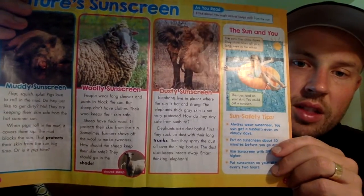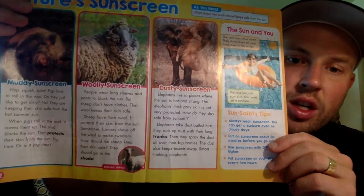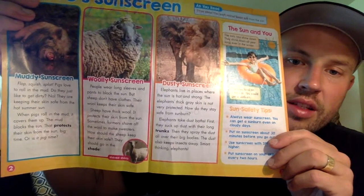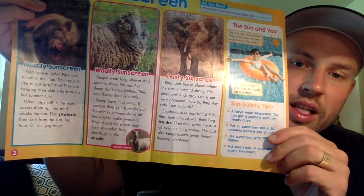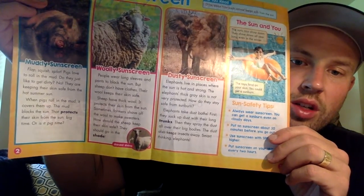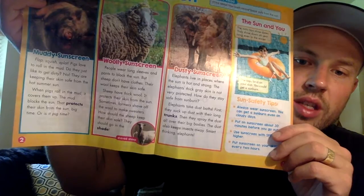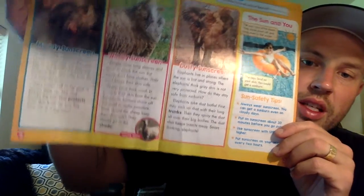Dusty sunscreen. Elephants live in places where the sun is hot and strong. The elephant's thick gray skin is not very protected. How do they stay safe from sunburn? Elephants take dust baths. First, they suck up dust with their long trunks. Then they spray the dust all over their big bodies. The dust also keeps insects away. Smart thinking, elephants.